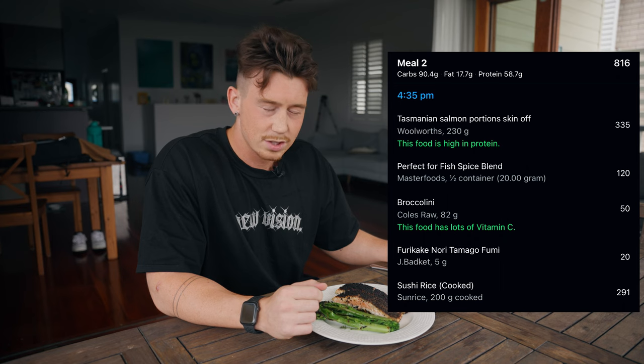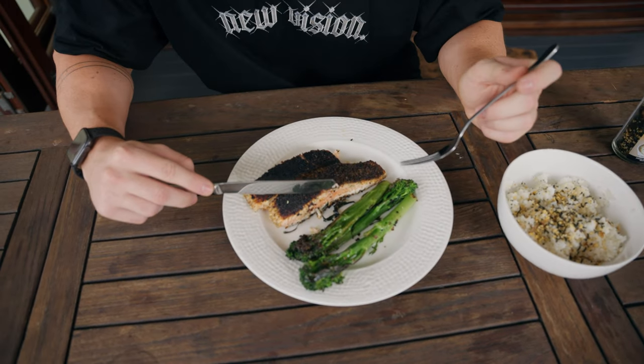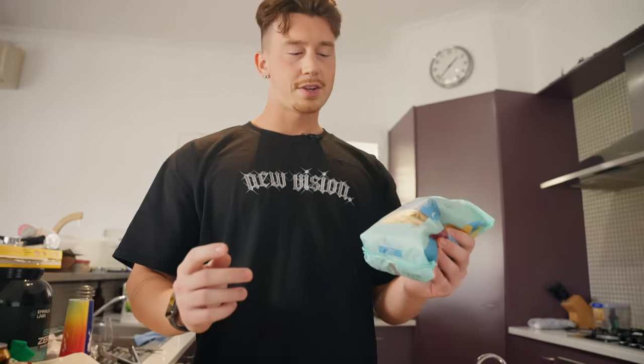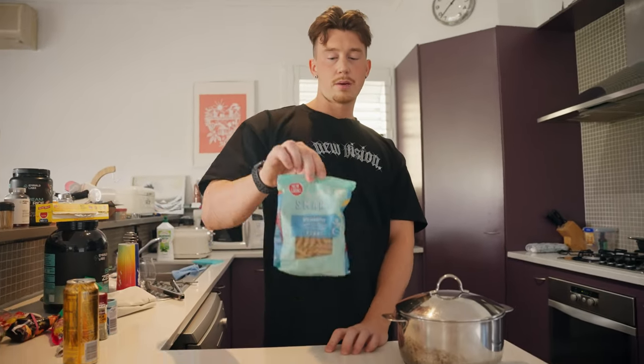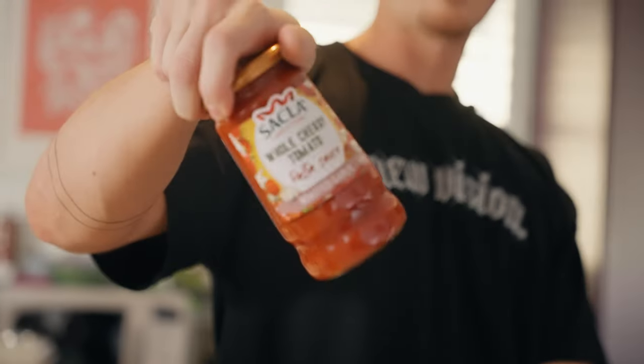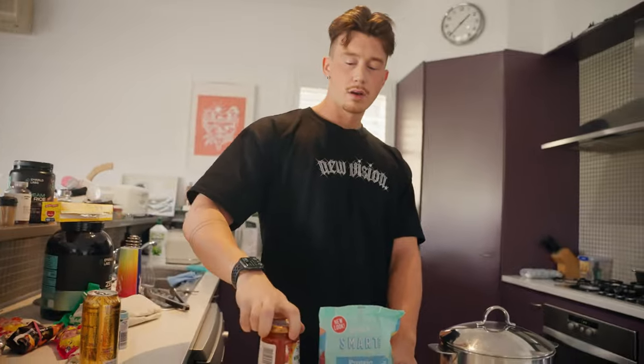Now we're going to be cooking some protein pasta. As I said in my last grocery haul video, this is the easiest thing to make — probably takes a total of 10 to 15 minutes. Basically just going to cook up some turkey mince from the fridge, chuck a bunch of seasoning with it, put the pasta on while that's happening, and at the end add a garlic flavored pasta base. Let's get into it.